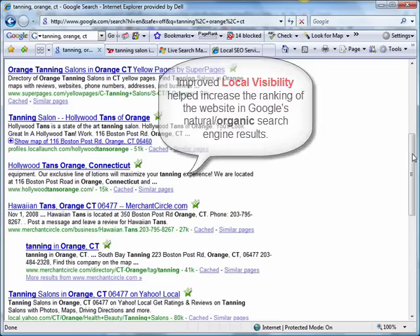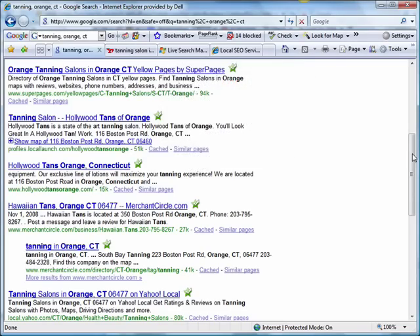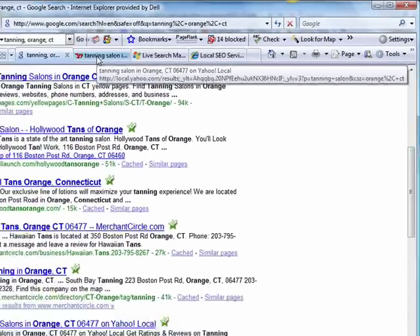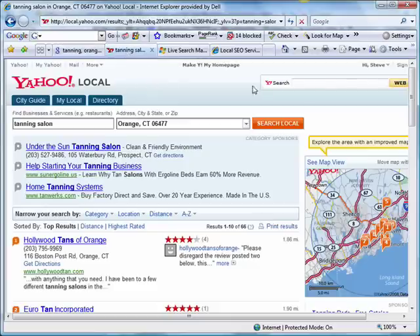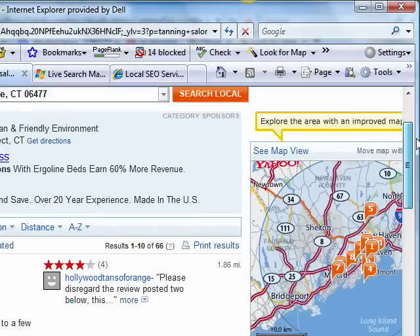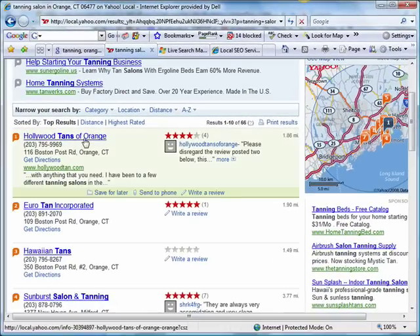Yes, Google only has 60% market share — that's a pretty good market share to have for a search engine — but Yahoo and MSN take up the rest. In Yahoo, you can see just underneath these paid ads the very first listing for tanning salon in Orange. It's Hollywood Tans of Orange. So we did a good job here as well.